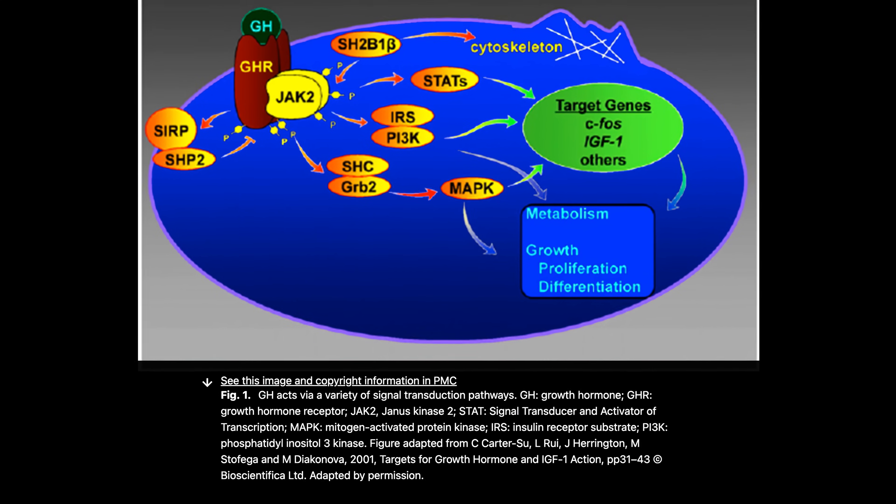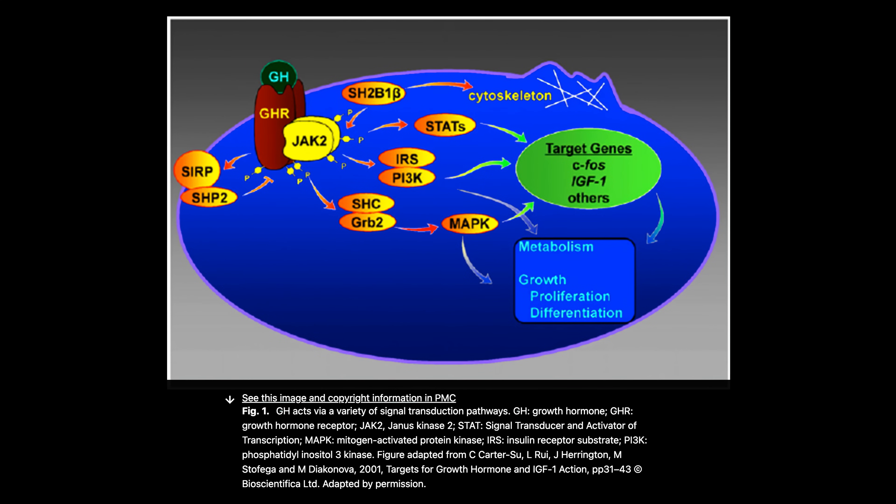When you use 677 with IGF-1 LR3, you're getting multiple types of growth hormones from the 677. When you inject growth hormone, you're shutting your pituitary down from releasing its own GH — and apparently the pituitary releases multiple types of growth hormones, while the injectable is just one type. If you have MK-677 hard-stimulating your pituitary to secrete those multiple GH variants while also injecting GH or going downstream with IGF-1 LR3, you now have the craziest hyperplasia environment possible.